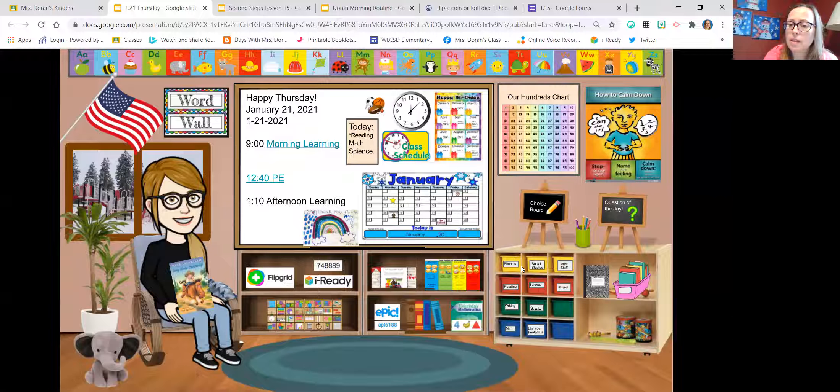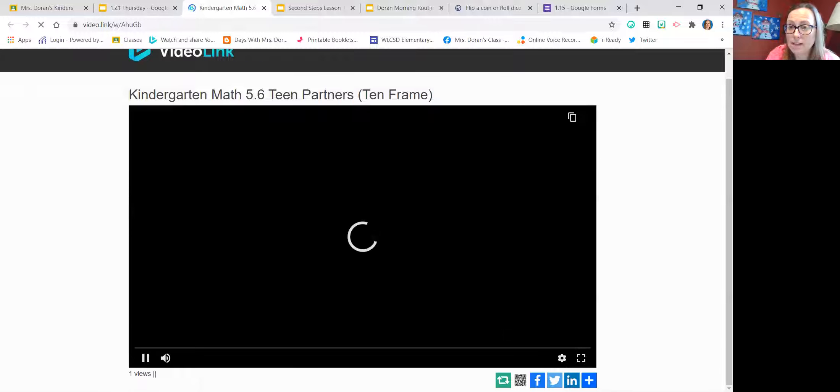In Wall Lake with the Lucy Calkins program, what's very nice is that we have teachers who have videos we're able to use as mini lessons, so we're not having to do them ourselves. The teacher does the mini lesson and then we build upon that and cater it to our students, which is nice. Keeping with that format, I've begun taping my math mini lessons.